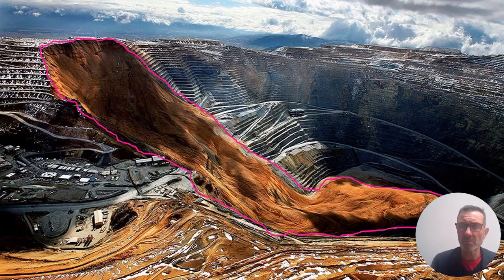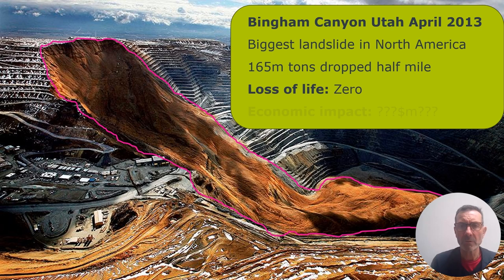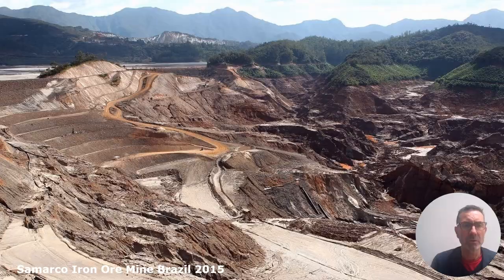Because when things go wrong, they can be expensive, dangerous, and environmentally damaging. The collapse of Bingham in Utah in 2013 had enormous consequences in terms of economic impact on the mine. It mercifully resulted in zero loss of life, but it was a major failure of a slope with great consequences.